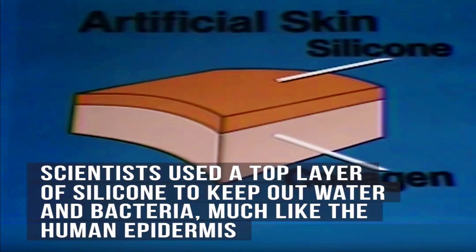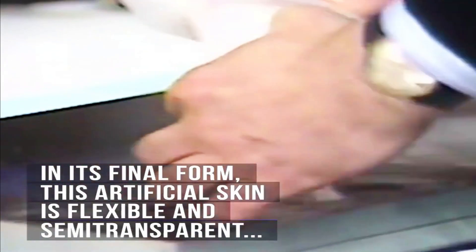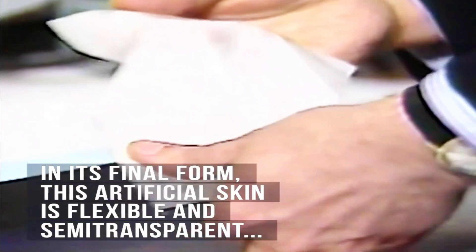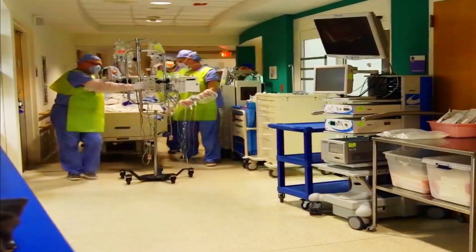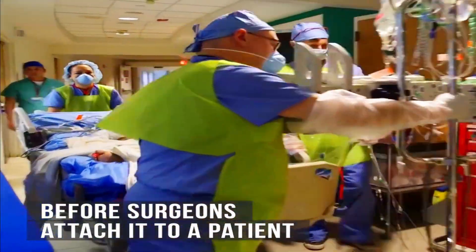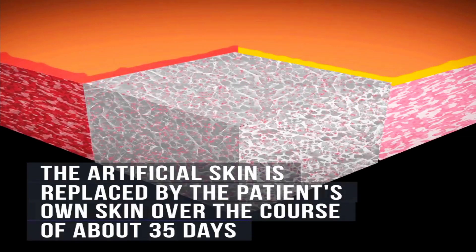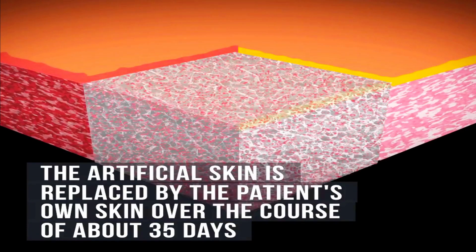Scientists used a top layer of silicone to keep out water and bacteria, much like the epidermis. In its final form, this artificial skin is flexible and semi-transparent. Before surgeons attach it to a patient, the artificial skin is replaced by the patient's own skin over the course of about 35 days.